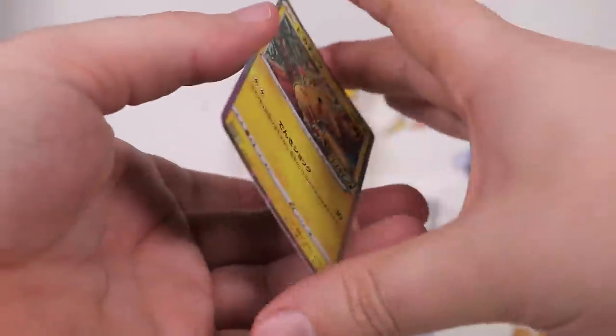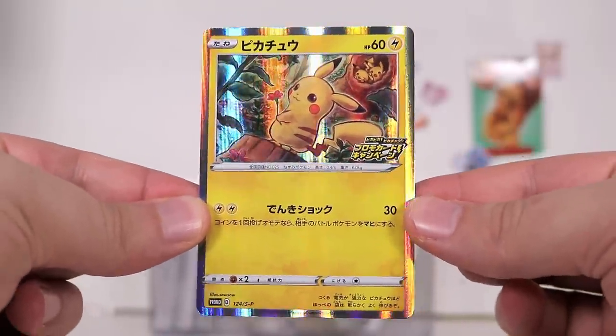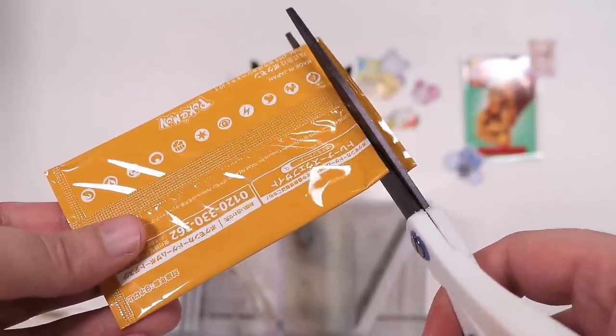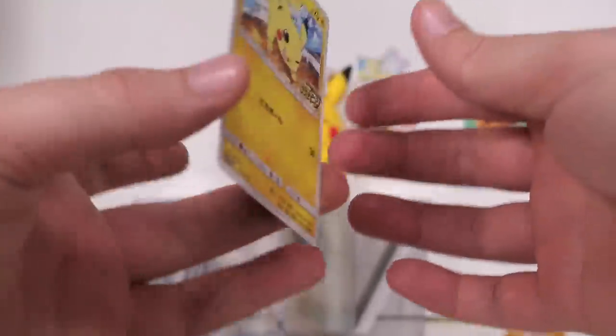Oh well. There's another holographic one. I guess we're looking for those over these, right? Surely a little bit more expensive? Okay, scissor time. I just need to be careful not to cut the top of the card off. If I do that, I can still pull it out. There we go — much more pristine.